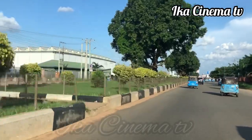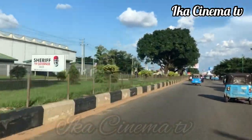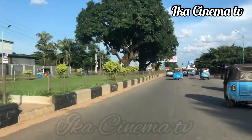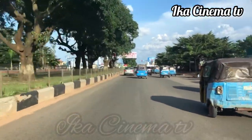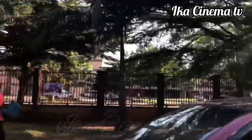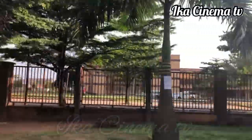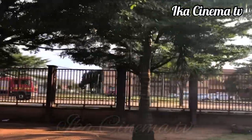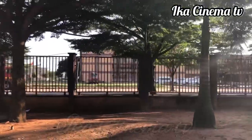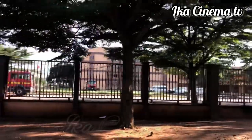Today we are on Okbanham Road. For those of you who don't know, Okbanham Road is in Asaba, the capital city of Delta State. The Government House of Delta State is on Okbanham Road, and the Delta State House of Assembly is also on Okbanham Road. All the important places you need to see in Asaba are on Okbanham Road.